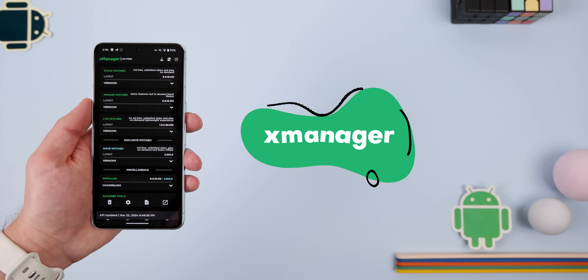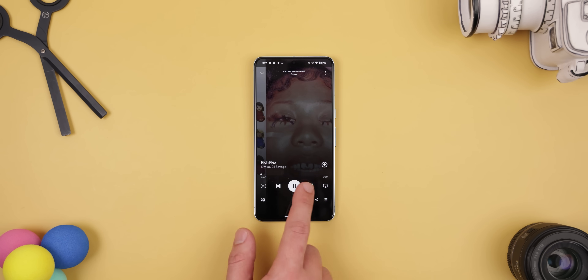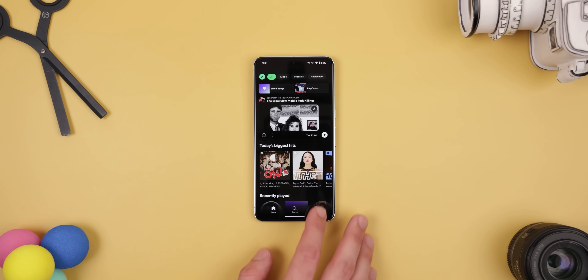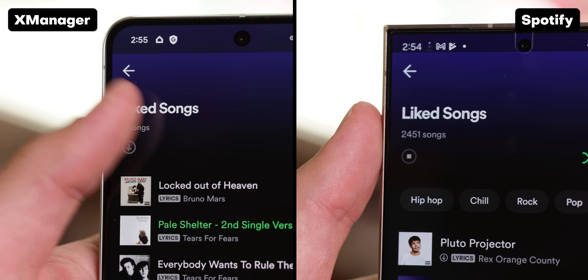If you're using Spotify Premium, you should instead turn to X Manager. You can still bounce around from track to track on demand and skip as many tracks as you'd like without ever getting a single ad. You can even make the entire app AMOLED, which looks really clean. The only thing you won't be able to do that every premium user can is download songs for offline listening, but it's still a must because it'll save you a good amount of money.